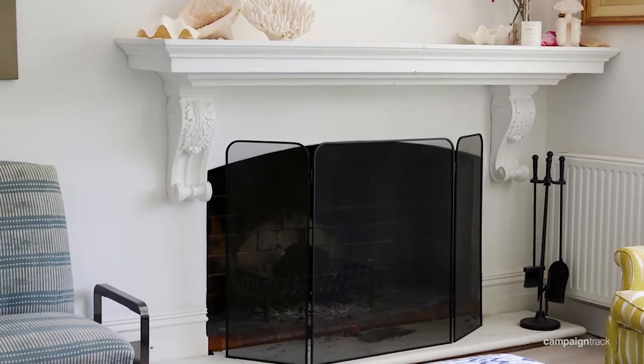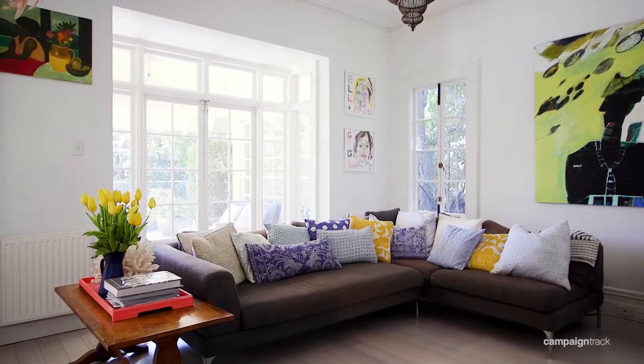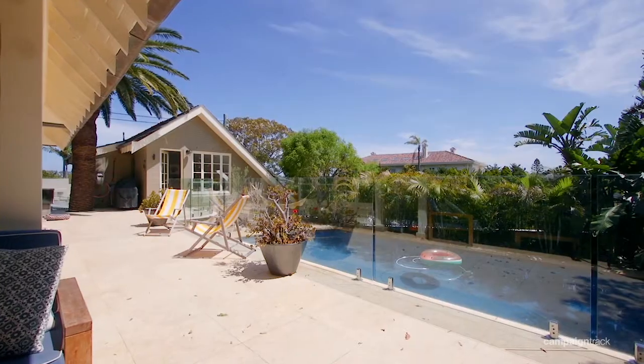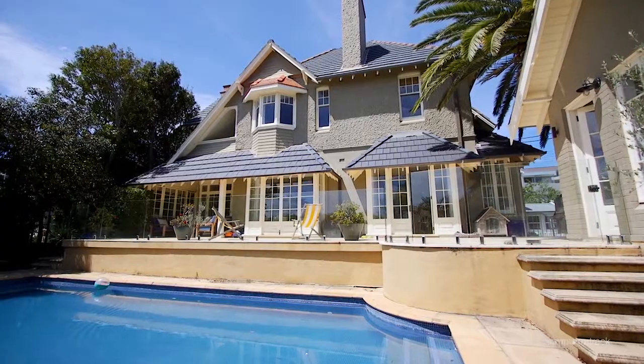You've got a fireplace and multiple living rooms which all spill out to a sunny outdoor area, as well as a large swimming pool. This house is bathed in natural light.